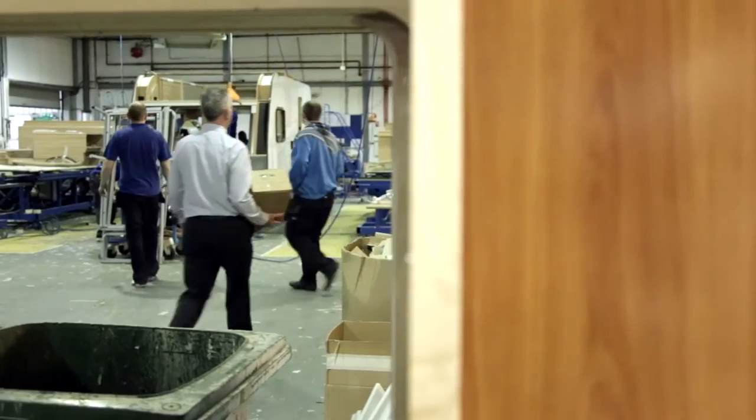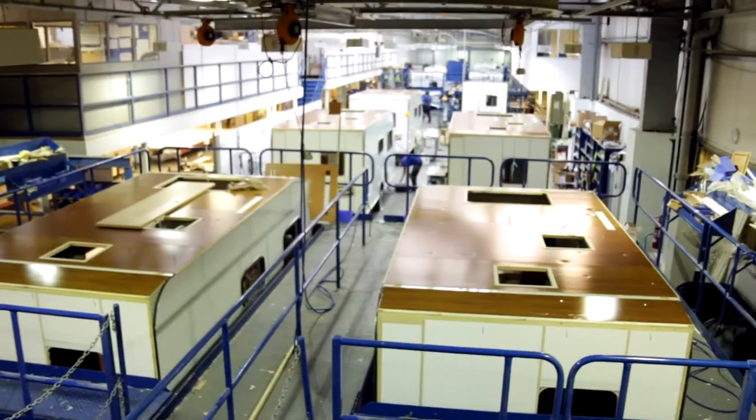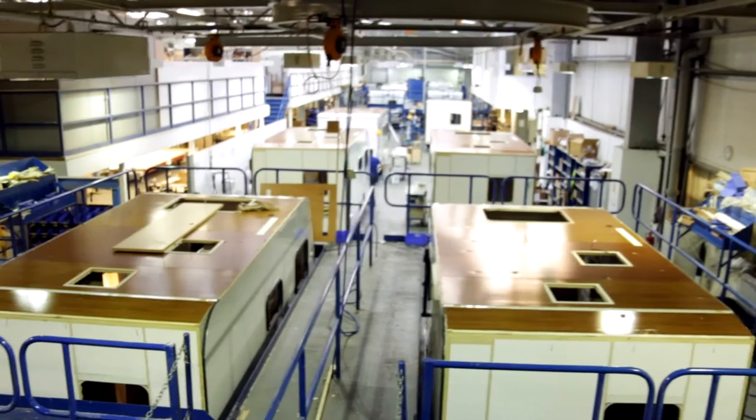So Alan, how do you ensure what comes off your production line is perfect? Well, we have three inspectors on the line. They're at key positions down the line and their job is to make sure that all our operatives do the job correctly. If the person doing a certain job doesn't, it will be called a snag and he'll have to go and put that job right. Sounds a bit harsh, but it works — they all know that if they do something wrong they've got to go and put it right.